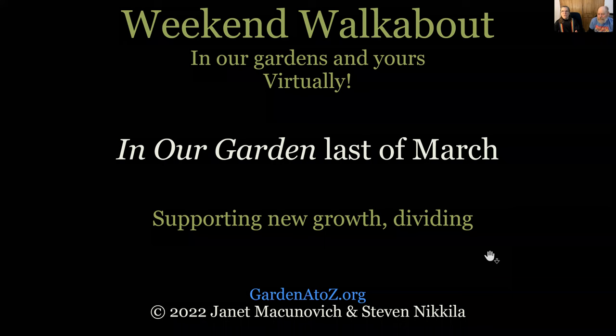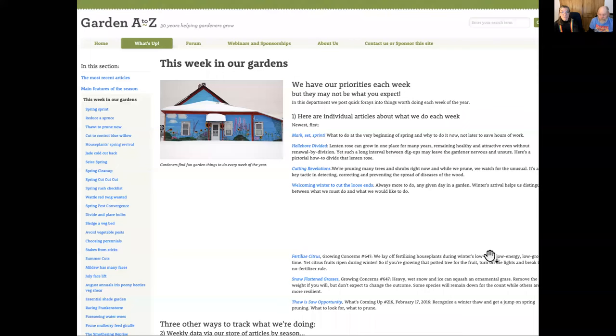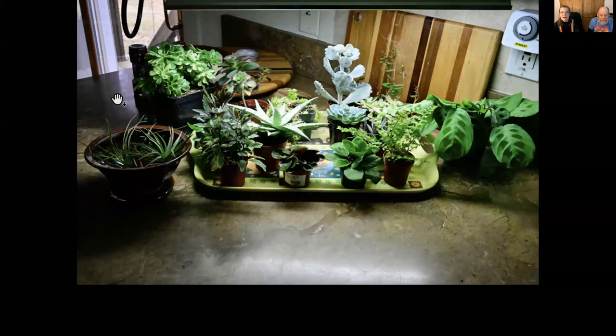We start each Weekend Walkabout with what's going on in the garden right now — that's one of the departments in our news section called 'What's Up' on our website. What's going on right now: we're back inside, it's snowing out my window and probably many of yours. We introduced you to the mini garden a couple of months ago when Steve saddled me with a bunch of plants. Since we told you what's going on, we have to give you an update.